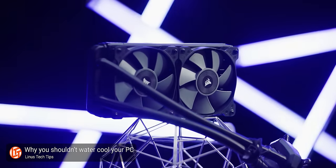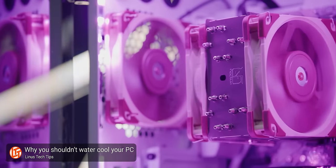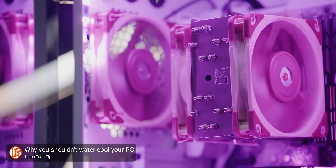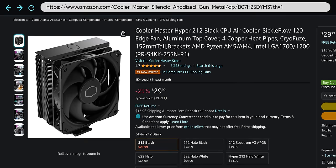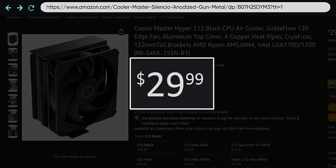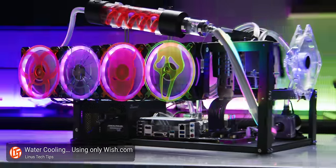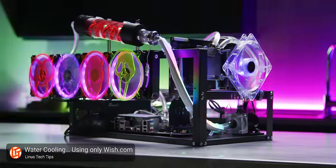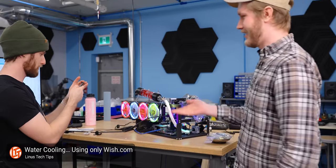Bottom line: buy an aftermarket cooler if you're overclocking, hitting thermal limits, or have a stock cooler that's putting out way too much noise. Otherwise, you're probably okay sticking with what came in the box. And if you do go aftermarket, remember that you don't have to get something top of the line to significantly improve upon your stock cooler. Those super fancy custom water loops may look really cool, but you might feel a little silly when you realize you spent more on water blocks and pumps than you did on your processor.